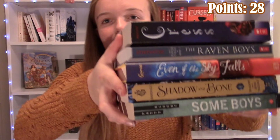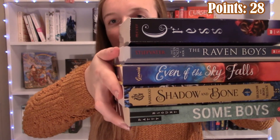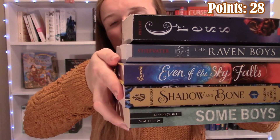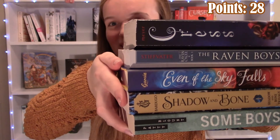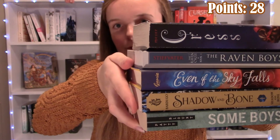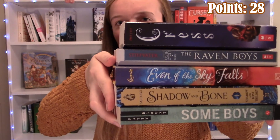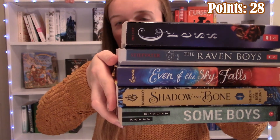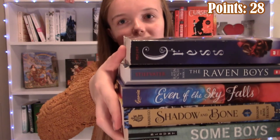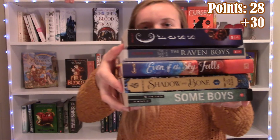The next word I made was CRESS. I used Cress, Raven Boys, Even If the Sky Falls, Shadow of Bone, and Some Boys. That's five points — one for each book — plus five since it's a five-letter word or more, so 10. And then since I spelled Cress, that's an additional 20 points. So I think that's worth 30 points. Yep, a 30-point word — that was pretty good.